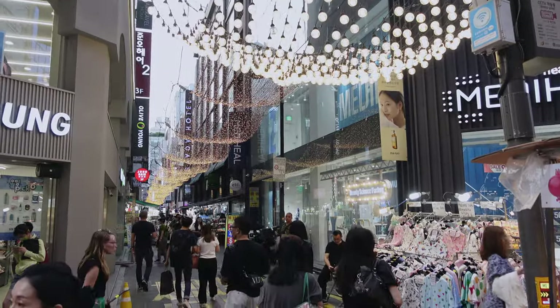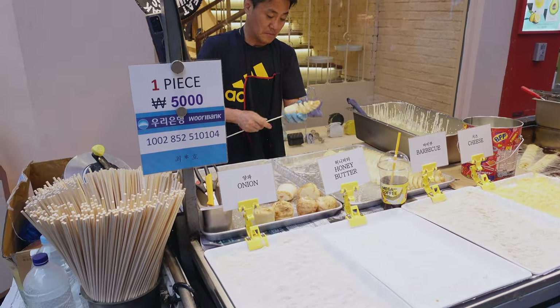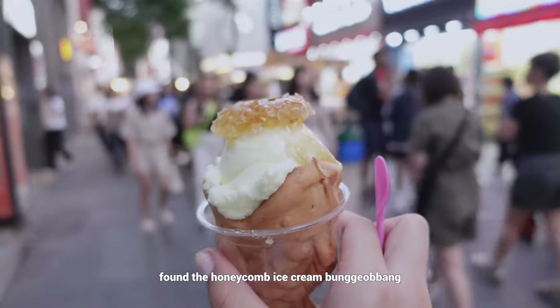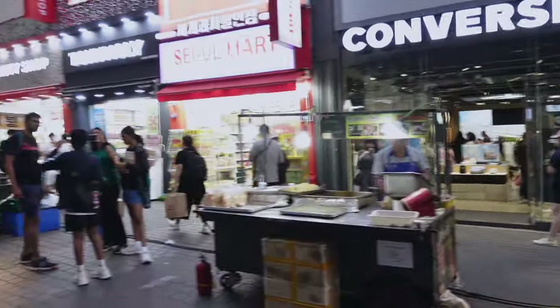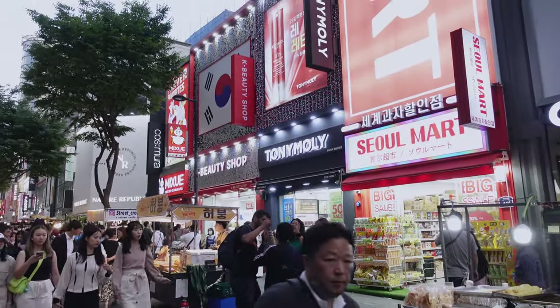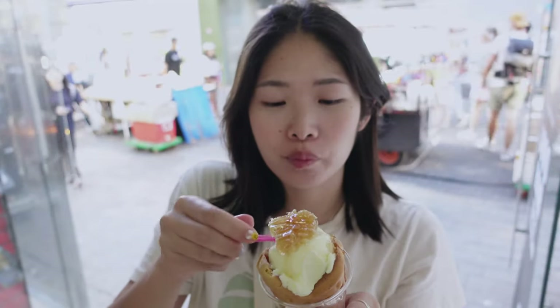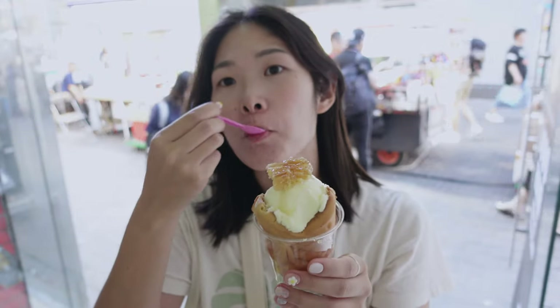I'm just going to wander and walk off the food a little, and then get some dessert. It's over there in front of the Tony Moly in Songwol-dong. The honey is a little hard to eat but it tastes good.